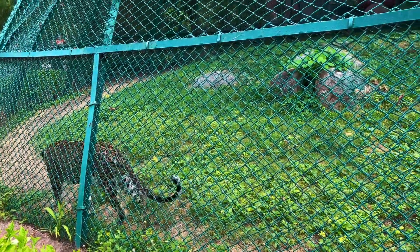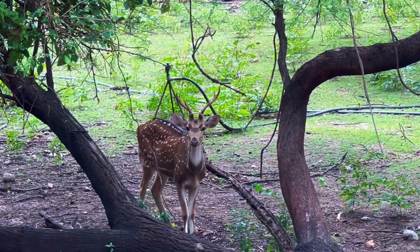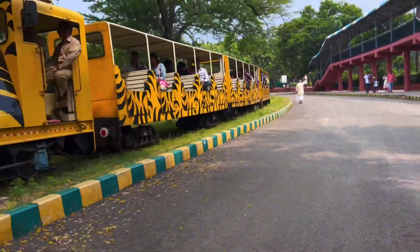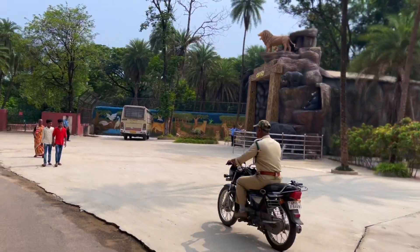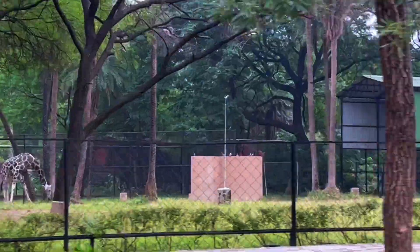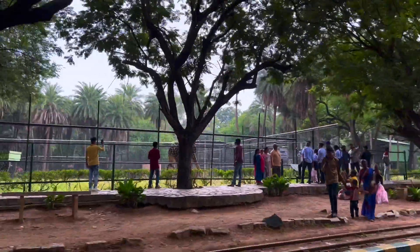Traveling inside Nehru Zoo, there are three ways to get around. First, you can walk the whole place — that is quite tiring. Second, the interesting option is the toy train, which does a full round from start to end but won't stop in between, and charges are separate. Another way is the electric cart which we were going on — it is chargeable and will stop at particular places where the animals are, and you can get back on it to go to the next spot.